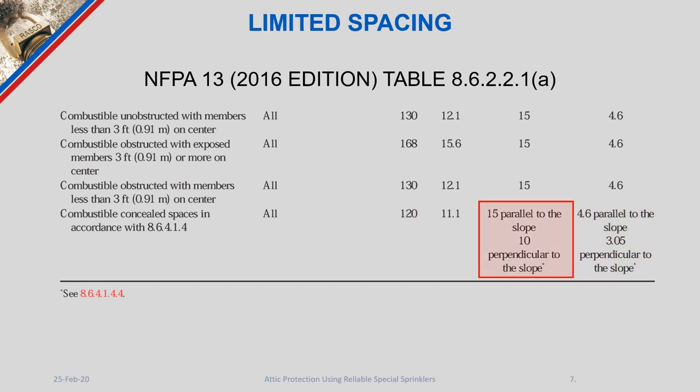The 120 square feet of coverage area allowed by this table in NFPA 13 does not permit spacing however you would like in the attic. There is a requirement of 15 feet parallel to the slope and 10 feet perpendicular to the slope as maximum measurements allowed per sprinkler head.